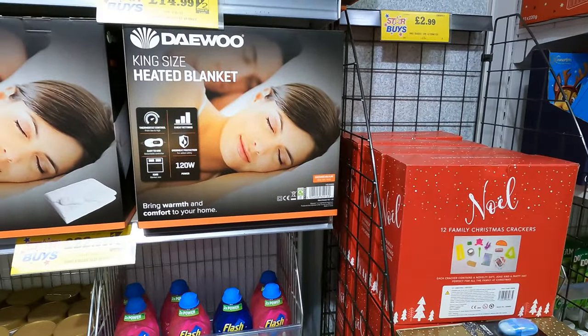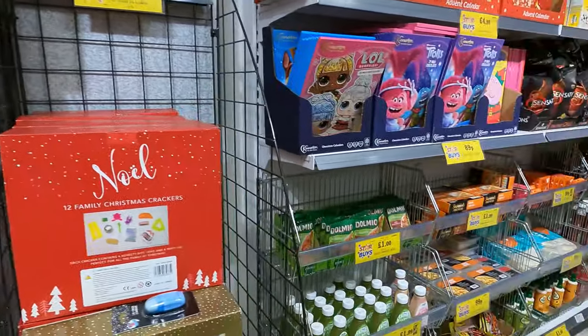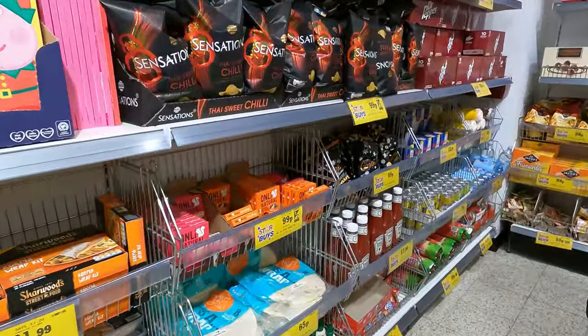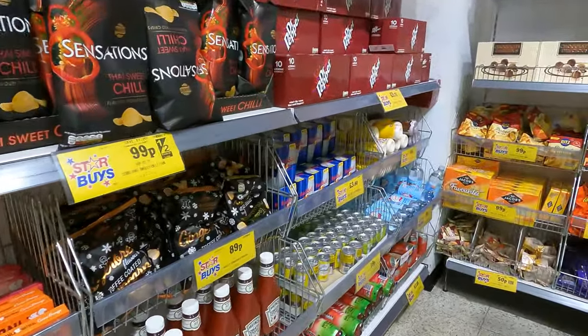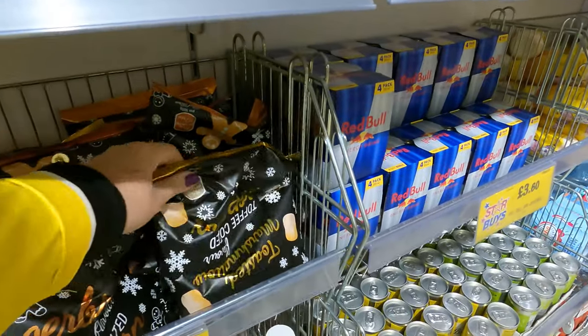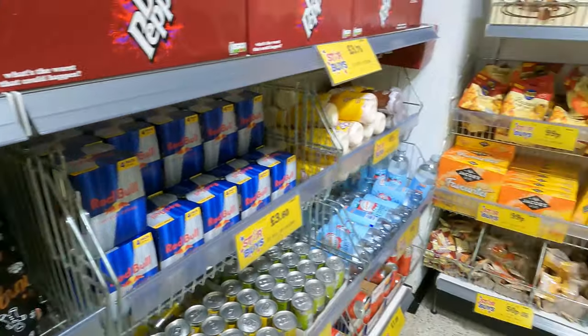In the specials bit at the beginning there wasn't a lot that struck my fancy. There was some popcorn here — I did take one of each of those two varieties. I've had that before, it's very nice.